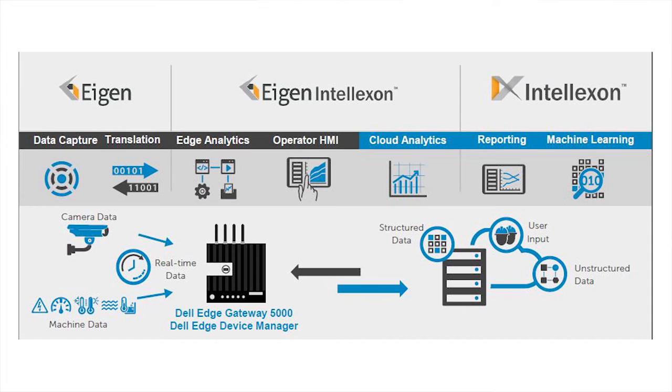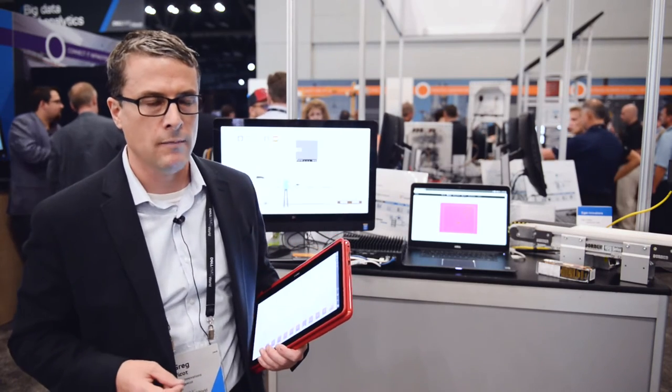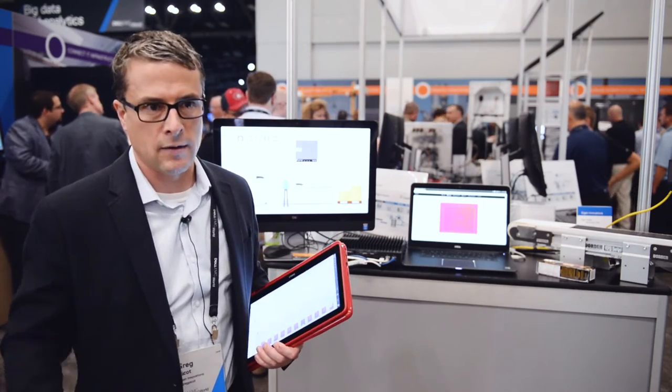Specifically what we partnered with Dell on is to use the edge gateway for doing the real-time analytics on the factory floor. That gateway is powerful enough for us to process upwards of 60 megabytes a second coming off of a thermal sensor, like we've got in our demo, in order to make the analytical decisions to look for the defects and take corrective action.